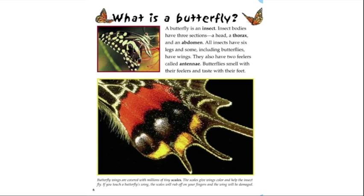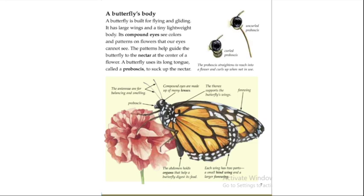A butterfly is built for flying and gliding. It has large wings and a tiny lightweight body. Its compound eyes see colors and patterns on flowers that our eyes cannot see — the patterns help guide the butterflies to the nectar at the center of a flower. A butterfly uses its long tongue called a proboscis to suck up the nectar. The antennae are for balancing and smelling, and compound eyes are made up of many lenses. The thorax supports the butterfly's wings.